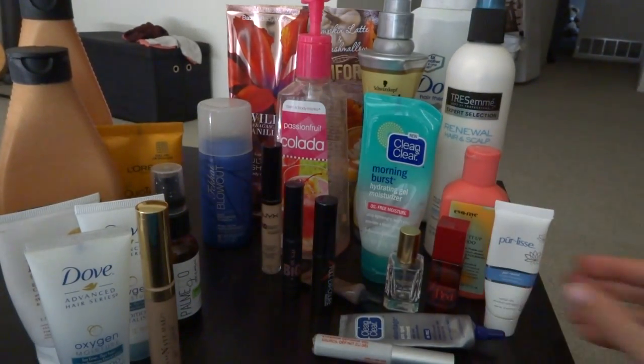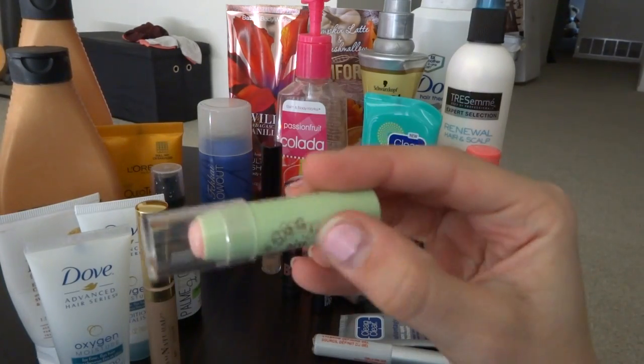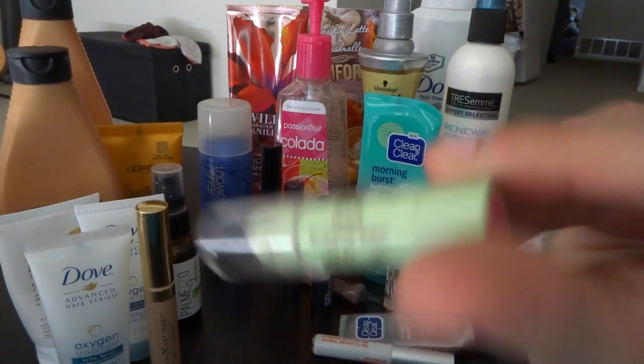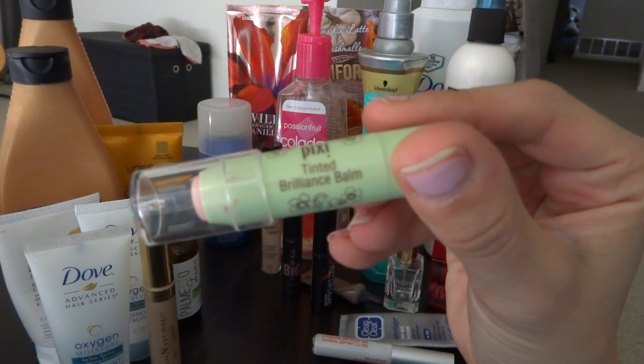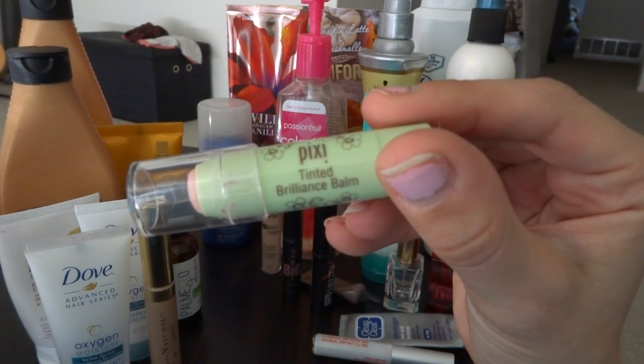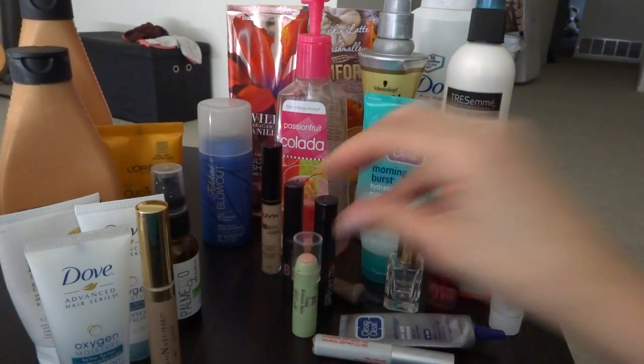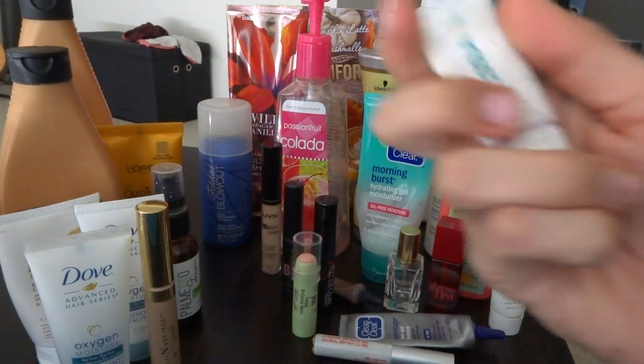I also have the Purelis Pure Moist Moisturizer — I'm actually using the big version right now, so I do enjoy this; this is just the sample size. I also have the Pixie Balm Tinted Brilliance Balm in the shade Unique Pink. It did not do any justice tint-wise on my lips, but I did use it until I could not use it anymore.